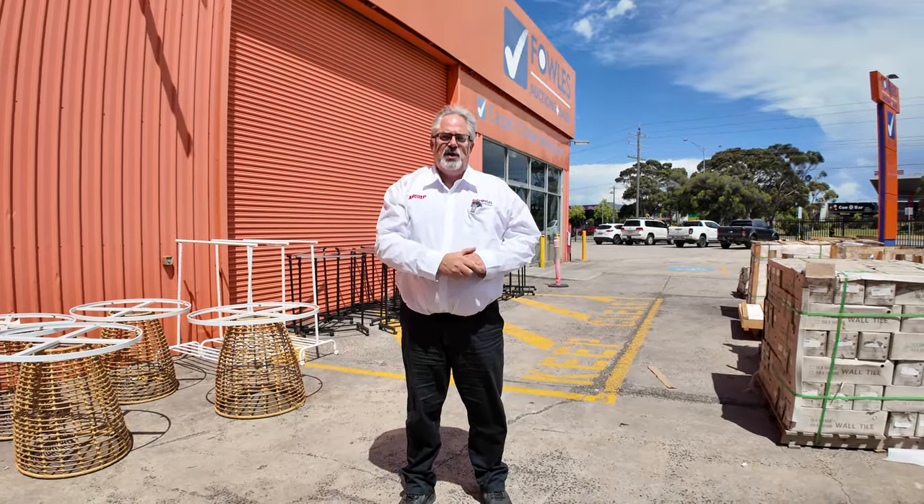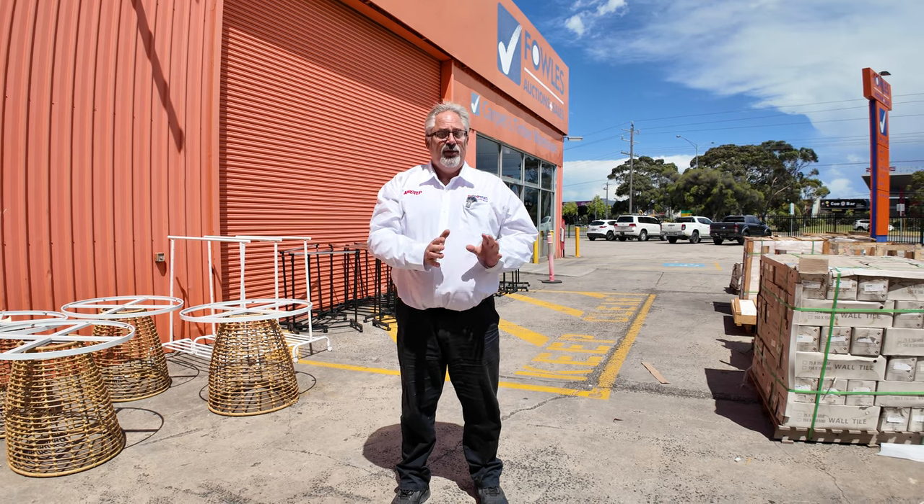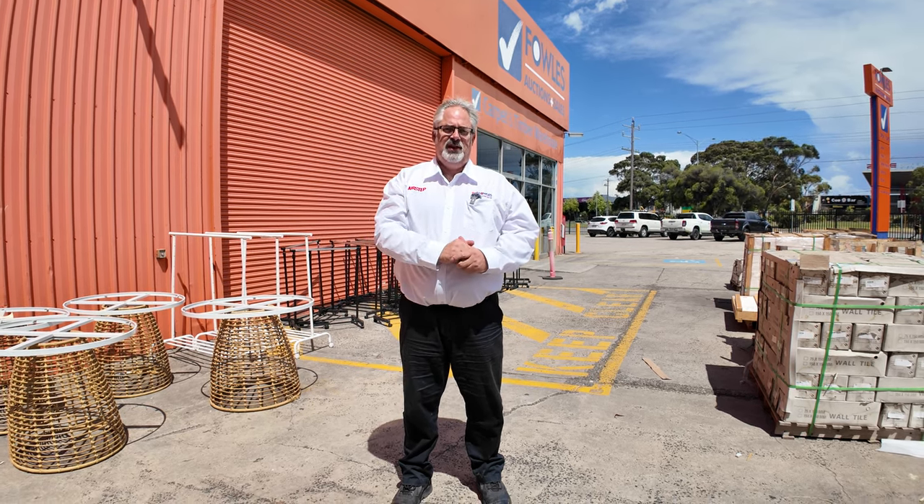Auction here at 10am tomorrow at 2099 Princess Highway, Clayton. Come and see us for the timber auction as well, and also carpet and floor coverings — three huge auctions tomorrow. Hope to see you all here. Thanks for watching.